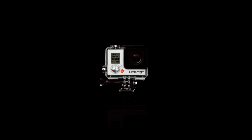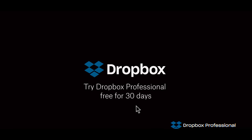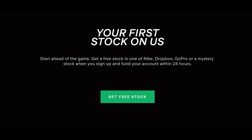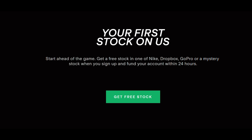When you first sign up, you can use my referral link in the description box — that'll give you a free stock in either GoPro, Dropbox, or Nike. Currently the Nike stock is worth over $100 US, and they're also doing a promotion for GoPro where they'll give you three shares instead of one. If you wanted, you could just sign up using the affiliate link, withdraw the money into your bank account, and not even have to use the platform to do any investing.